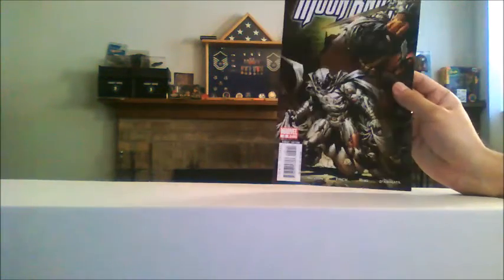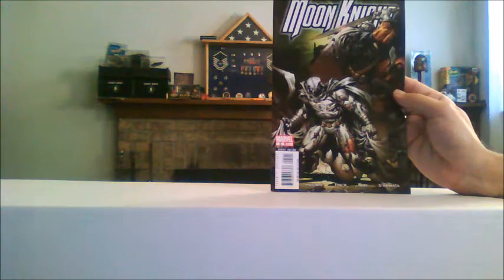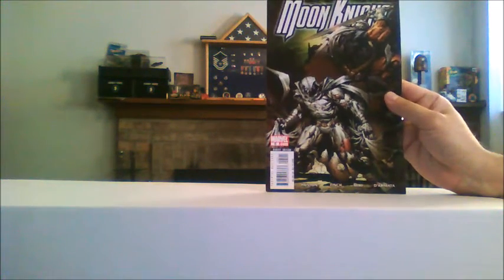Moon Knight number five — somewhere four got missed out, but that's alright, not a big deal. But Moon Knight number five. And Moon Knight number six.